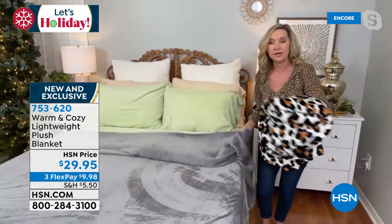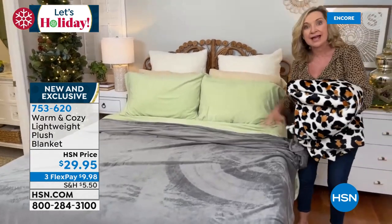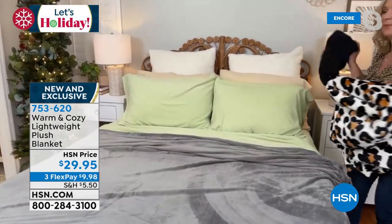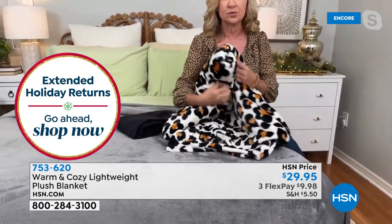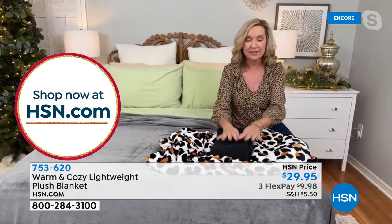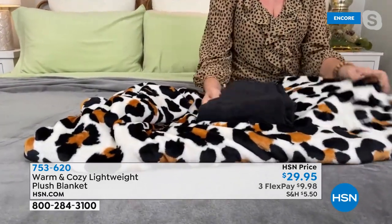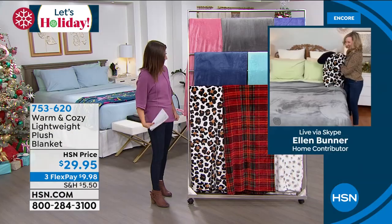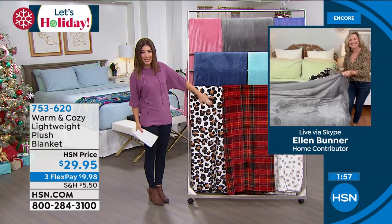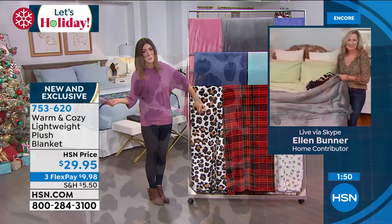If you did our super loft topper with the faux sherpa, added the winter fleece sheets, and then added a warm and cozy lightweight plush blanket, you are going to be in absolute heaven. Let's go through all the colors again: leopard, tartan plaid with a touch of green (great for the holidays), snow leopard with gray/blush/cream, true blue, aqua with a hint of minty turquoise, rose, gray, and purple like a light lilac. Twin is one size, full/queen is another, and king/California king is the third size.